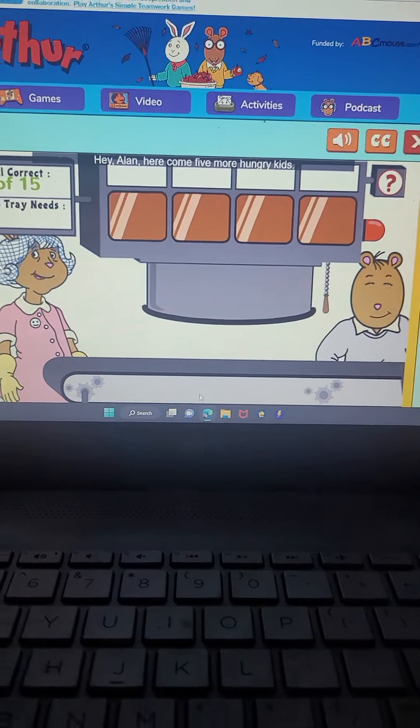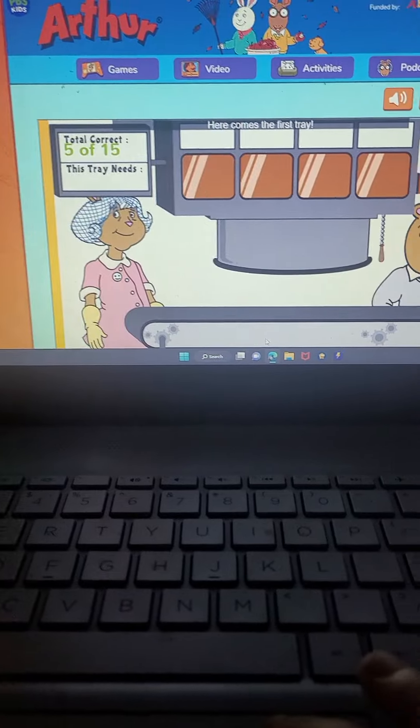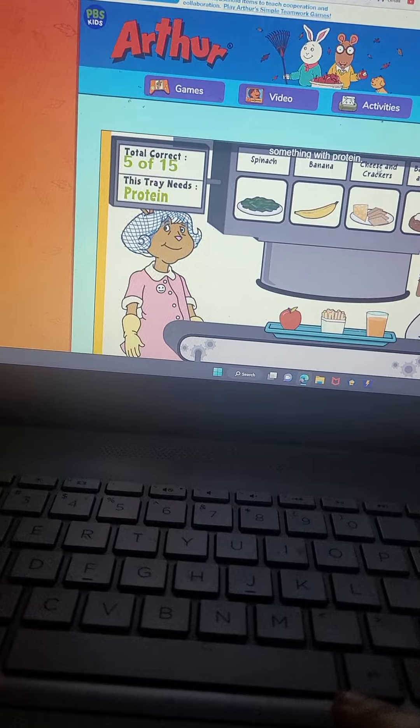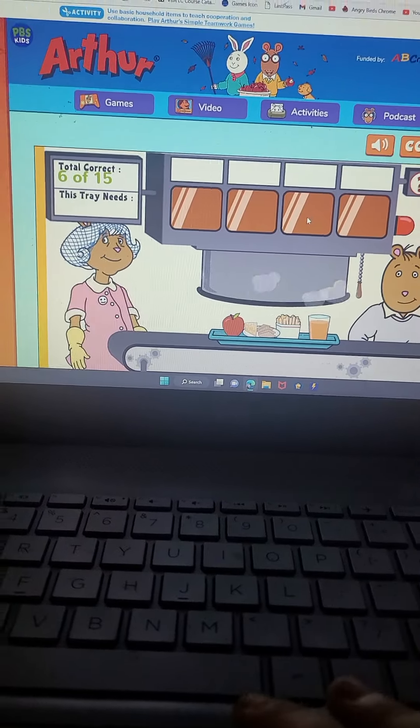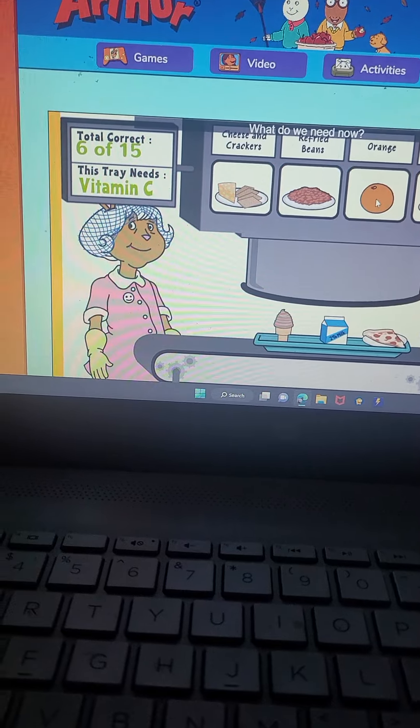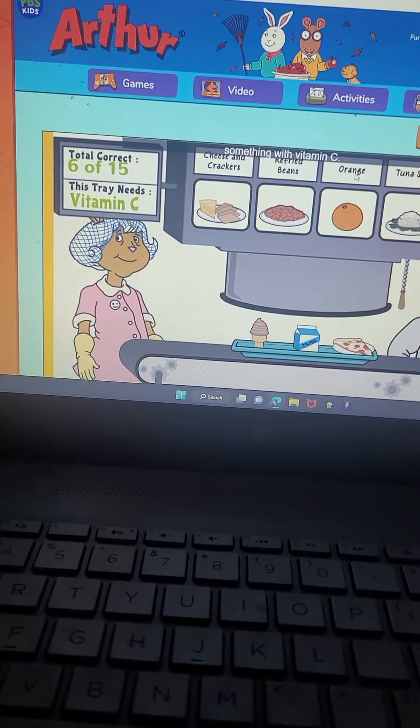Hey, Alan. Here comes five more hungry kids. Here comes the first tray. This sandwich looks like it needs something with protein. That's right. Here comes the next tray. What do you need now? Something with vitamin C.